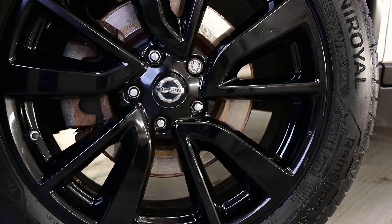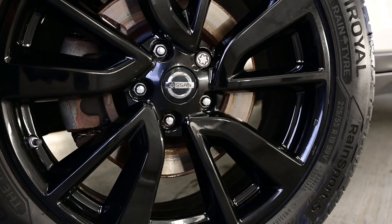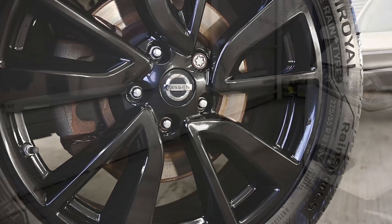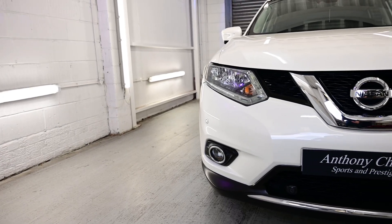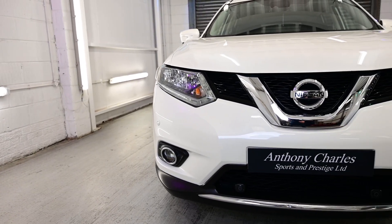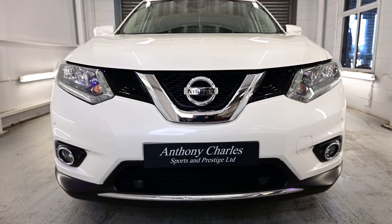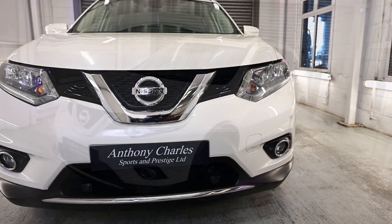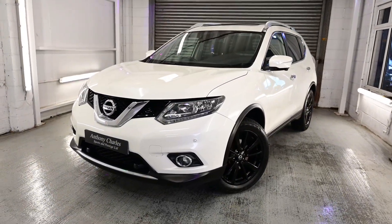We are proud to present this 2014 Nissan X-Trail with 86,000 miles on the clock. This super high spec Nissan has a long list of extras such as parking sensors front, lane departure warning, Bluetooth with microphone, around view mirror, 360 bird view, tilt and telescopic adjustable steering wheel, 7 seats, sat nav and many more.